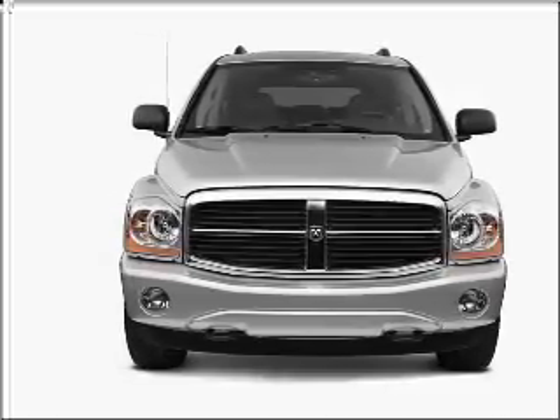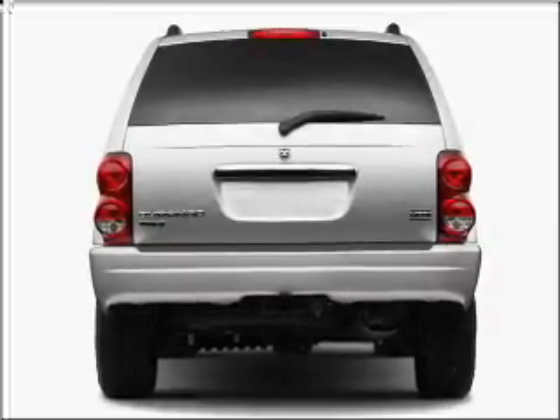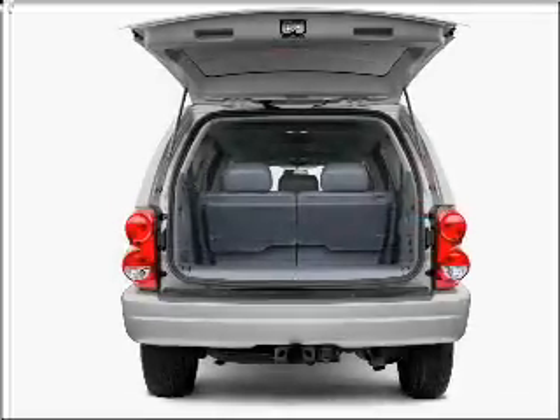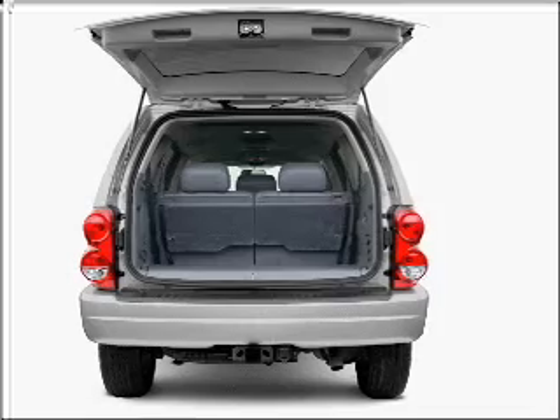With a solid 6-cylinder engine connected to a smooth shifting automatic transmission. Premium wheels give a more luxurious look. The anti-lock braking system will keep you safe on the road.